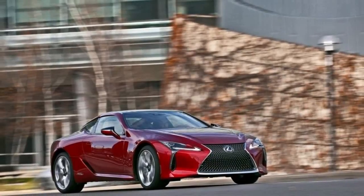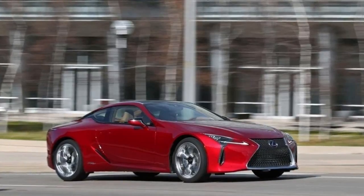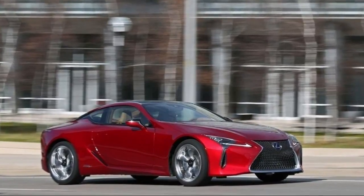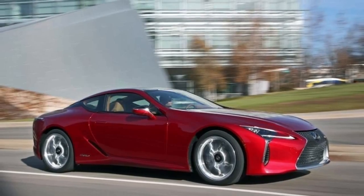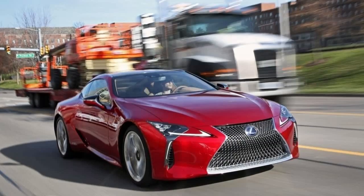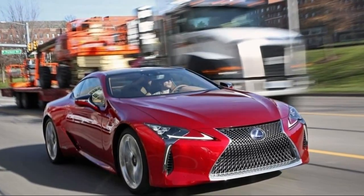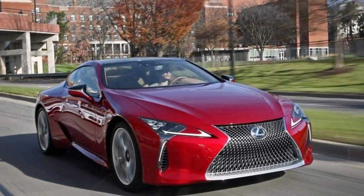It has a new generation multi-stage hybrid powertrain: a 3.5-liter gas V6 and two electric motor generators that develop a combined 354 horsepower and 256 pound-feet of torque. This is the first Lexus hybrid to use a compact, lightweight lithium-ion battery. The battery pack fits neatly between the rear seats and luggage compartment.